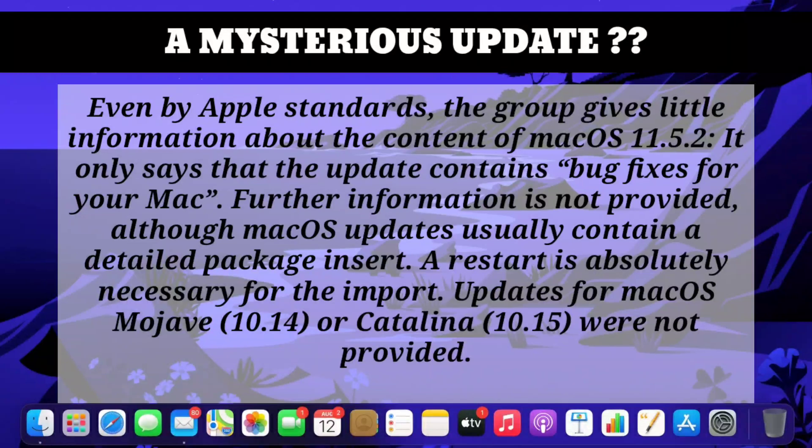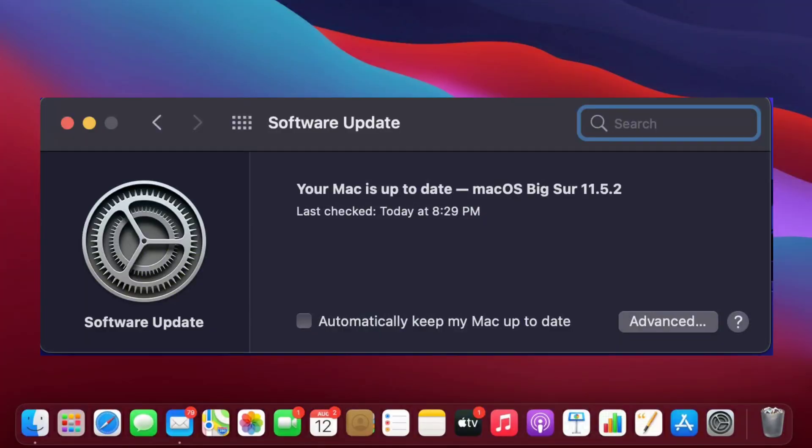This is quite abnormal because usually Apple provides a long, detailed package insert for each update, and a restart is absolutely necessary for the software to install. As you can see, I've already updated my laptop and it's been updated to 11.5.2 today.